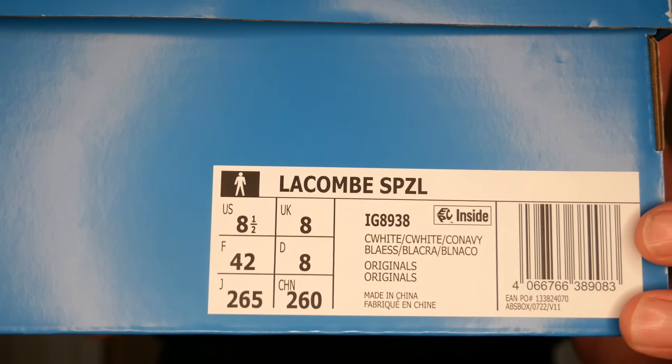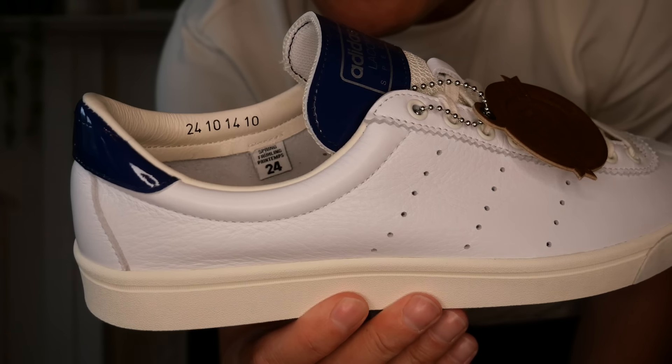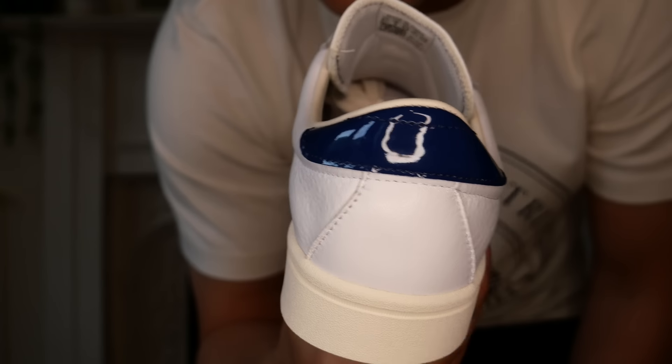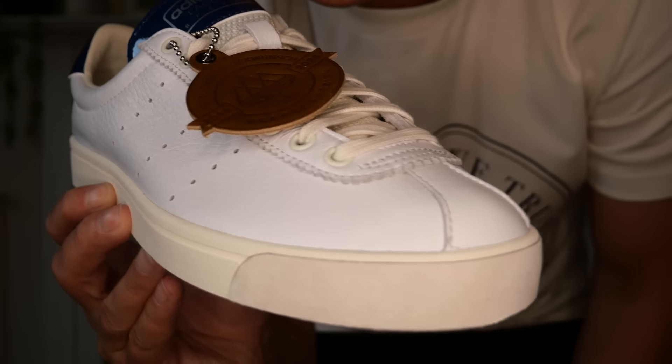We are on to the last pair. We have got the Lacombe SP-ZL. One of the things I keep forgetting to say in these videos is these do have the anniversary sticker on the back, like the previous drop did as well. Again, individually wrapped, all nice and beautiful. Check these bad boys out. Lacombe SP-ZL.